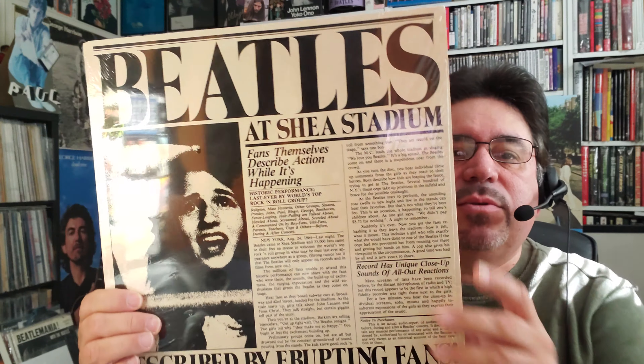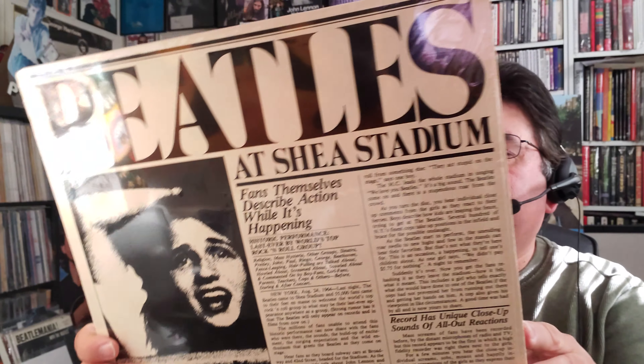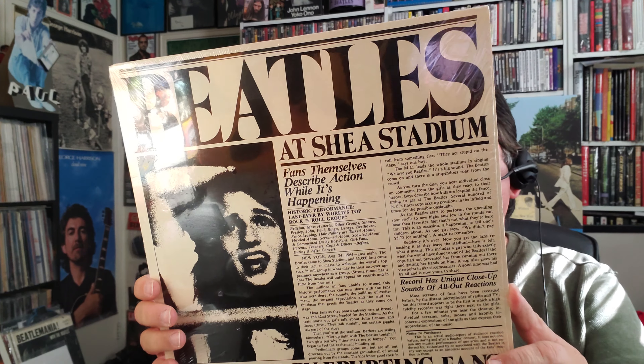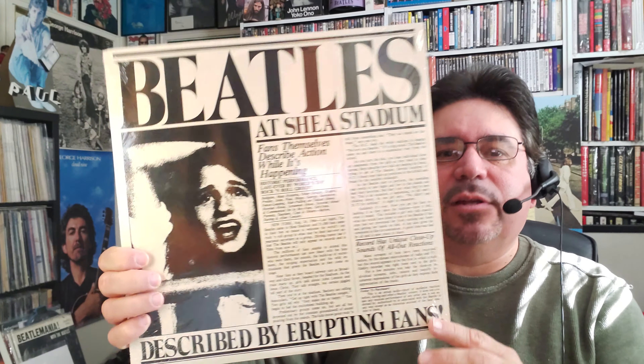Along those same lines, here's another upgrade I got: Beatles at Shea Stadium, described by erupting fans. I'm wondering if I've shown this in past videos — but I'll show it again anyway. It's not the Beatles performing; it's just the fan reaction, crowd noise, interviews, and things like that. It's a fun record that captures the feel and hysteria of Beatlemania at that time.